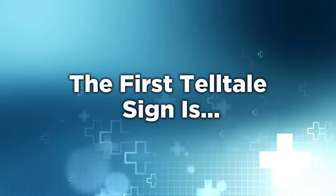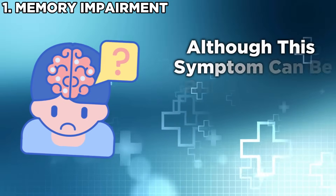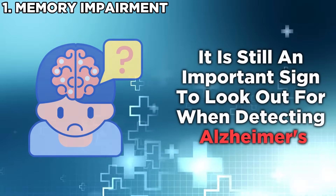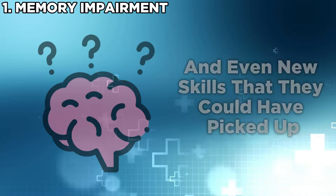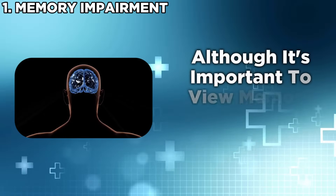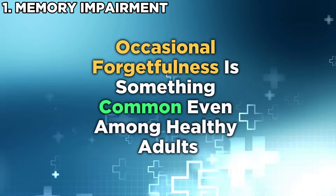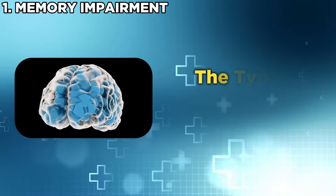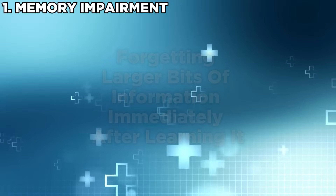The first telltale sign is memory impairment. One of the most common early symptoms is difficulty remembering newly learned information. Although this can be brushed off as a simple lapse in memory, it is still an important sign to look out for. This can range from forgetting names, dates, commitments, and even new skills. Alzheimer's suspects may also repeat conversations that have already passed. Occasional forgetfulness is common even among healthy adults, so observe how often these lapses happen, the type of memory forgotten, and the rate of forgetting. Forgetting larger bits of information immediately after learning it is a sign of concern.